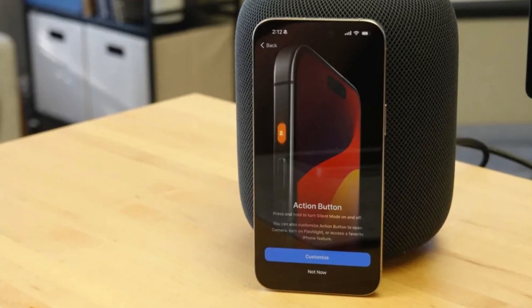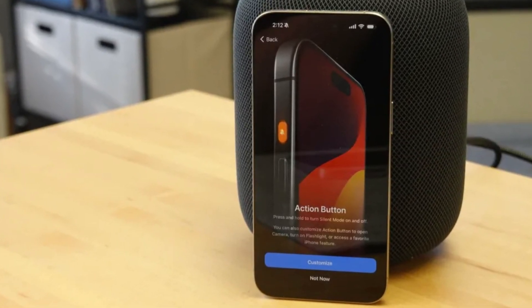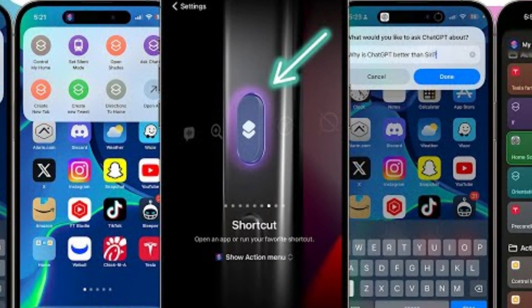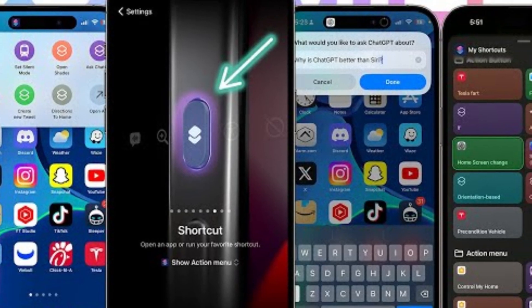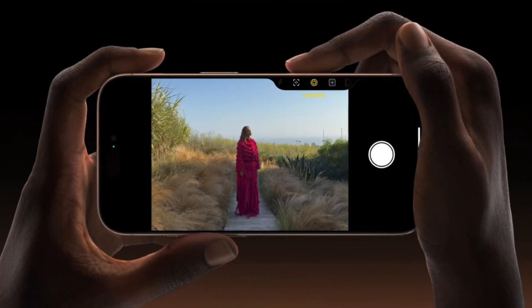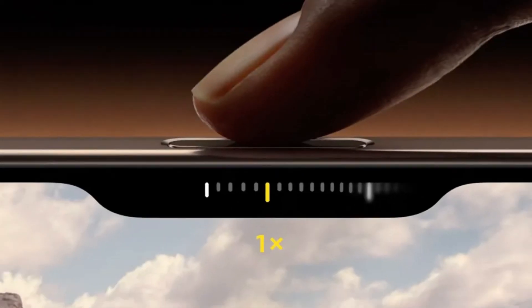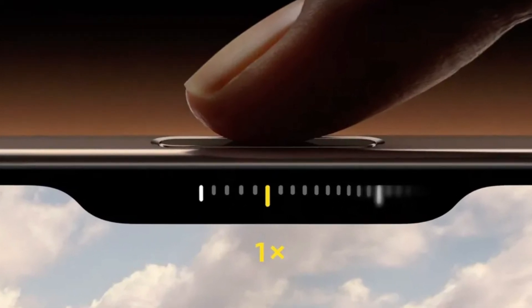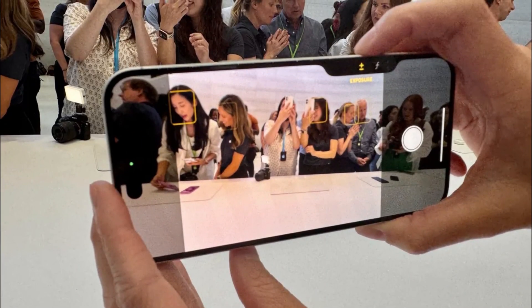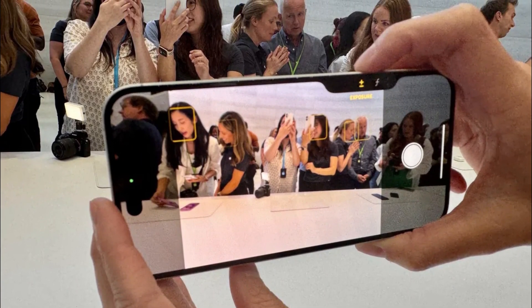Apple introduces some new tricks with its buttons. The Action Button, which debuted in the iPhone 15 Pro series, returns, offering customizable functions for launching apps or activating Siri shortcuts. But the real star of the show is the new camera control button — a physical key equipped with a capacitive surface that allows users to control the camera with a swipe, much like a traditional camera shutter button, enhancing the photography experience.